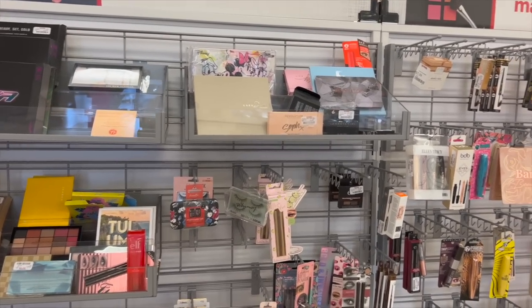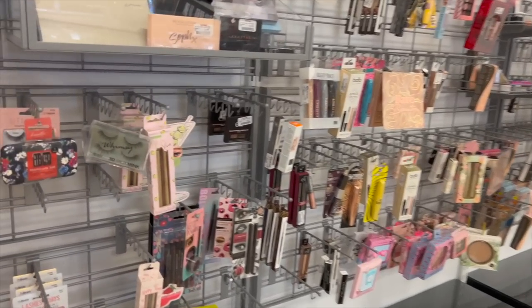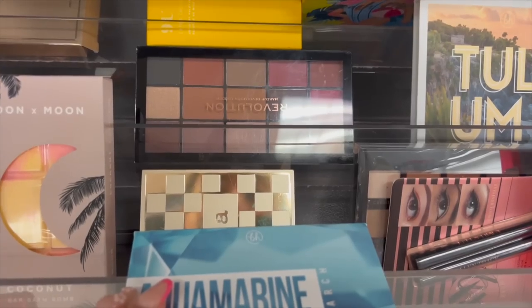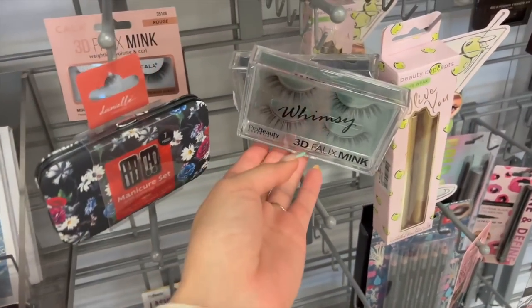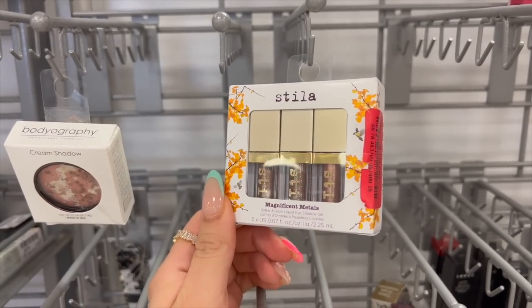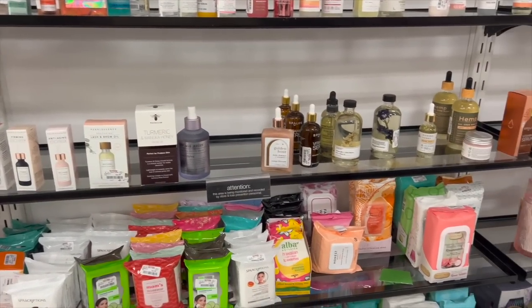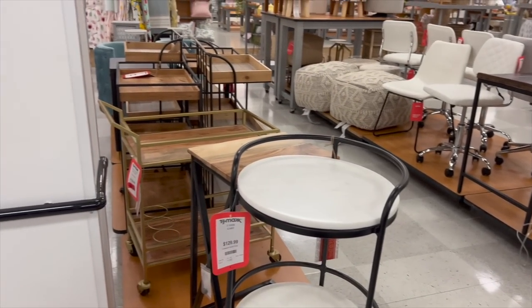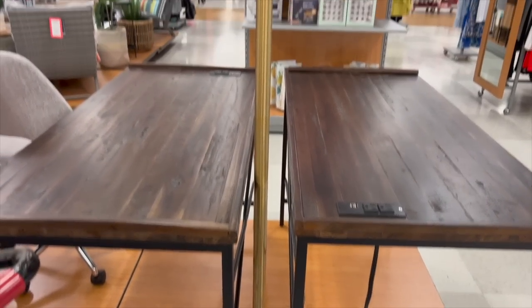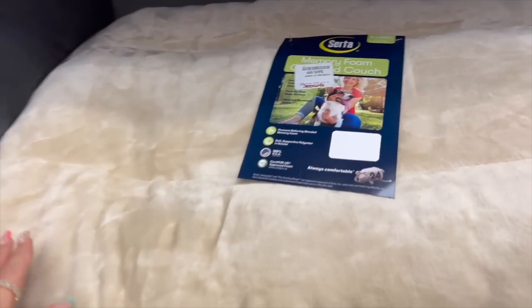Alright, first stop is always makeup and they actually don't have as many products as they usually do — it's pretty empty. I see some BH Cosmetics, Makeup Revolution, more BH. These lashes are so pretty. Oh, I love this little blush palette from BH. There are always these Stila liquid eyeshadows — ten dollars for three, not bad. The skincare section is pretty empty too, so makeup and skincare today is kind of a dud. I'm looking at some home decor — I like this lamp for the living room.